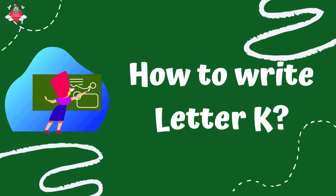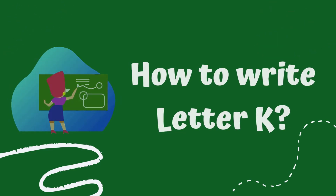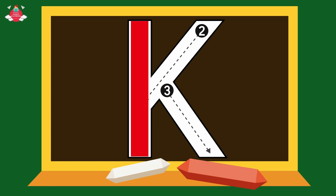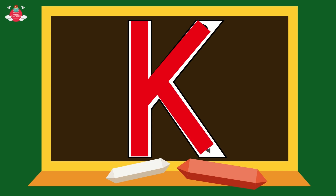Let's learn how to write the letter K. First, we start with capital K. Start from the top and draw a standing line down. Go back to the top and make a downward slanting line to the left. Then make a downward slanting line to the right till the bottom.